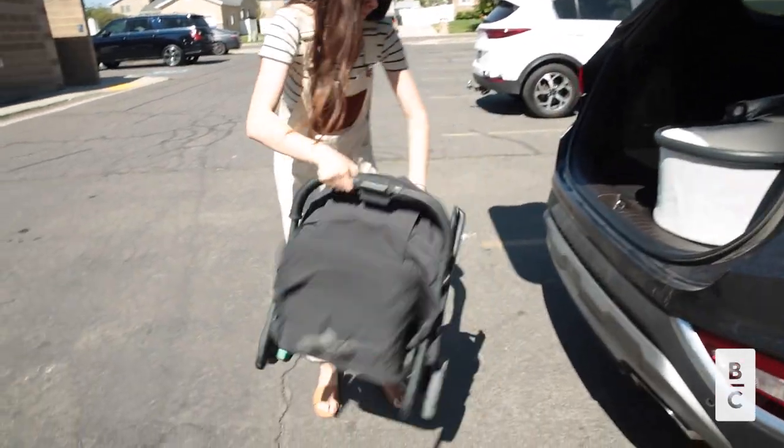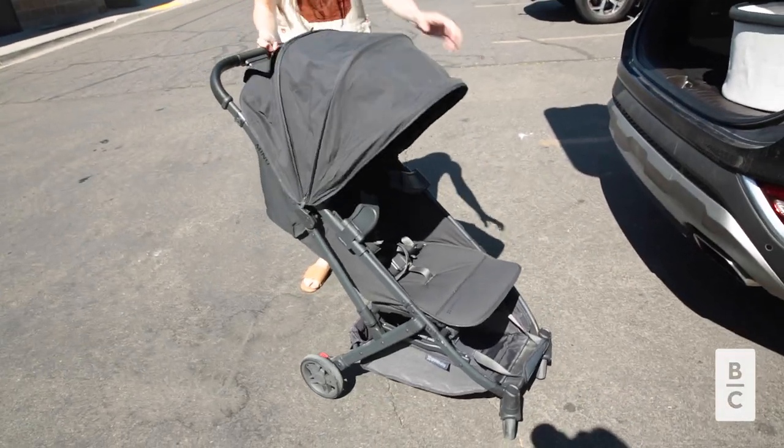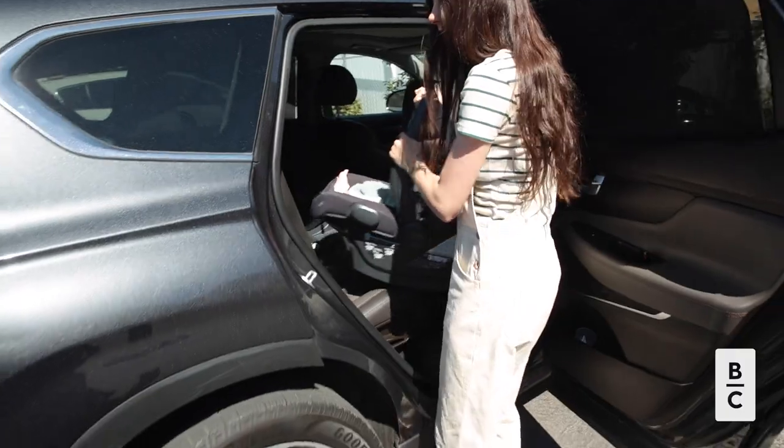My name is Riley, and I'm a new mom. My baby's name is Wave, and he is just under four months old.